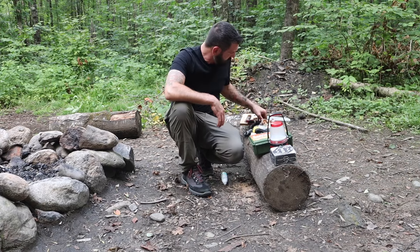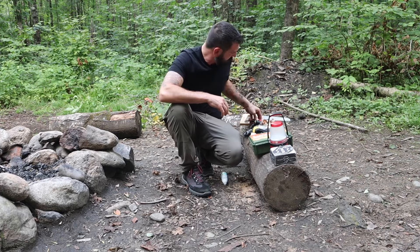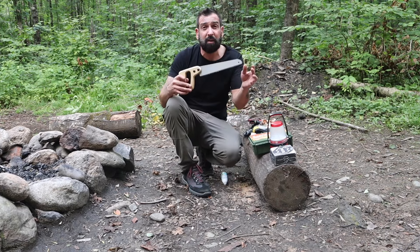I've got my trusty Swedish Mora knife and a nice hand saw to cut wood.